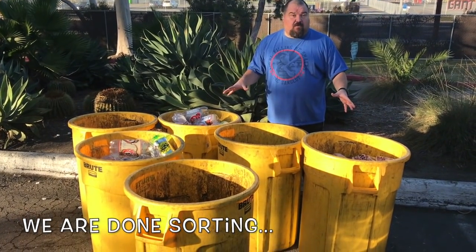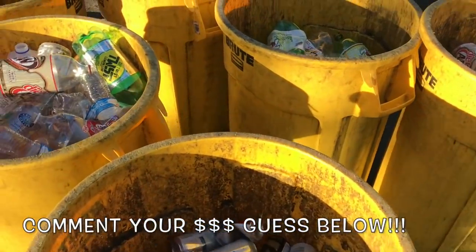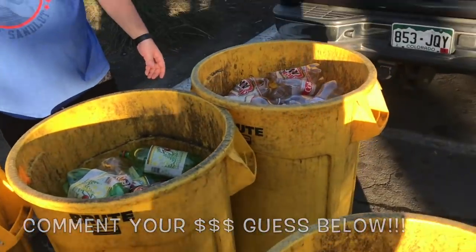We are at the recycling center sorting out all the plastic, aluminum cans, and glass bottles. He's pulling out cans right now — you just have to take off the tops and throw them in the buckets. We'll be here for about 20 minutes. Post down below how much you think we're gonna get for all of these recyclables!